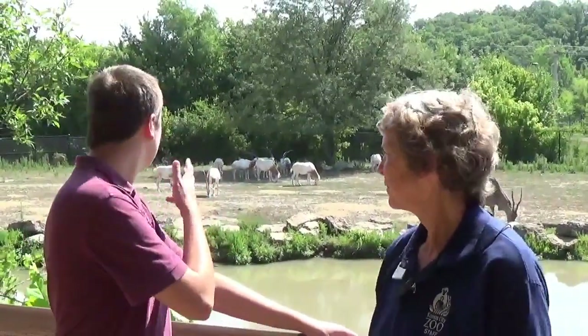Welcome back to my Animal Education Series. We're here with Joni at the Kansas City Zoo. So, what all do we have behind us?